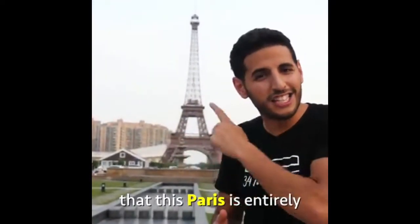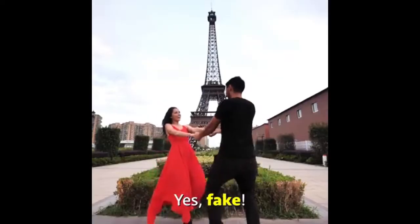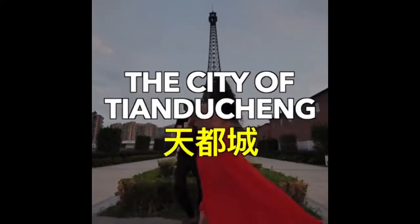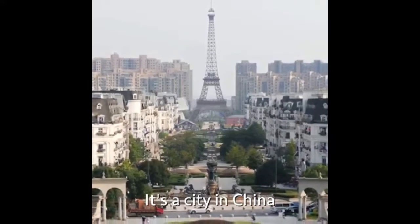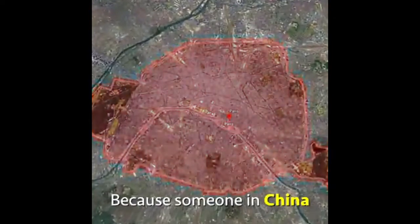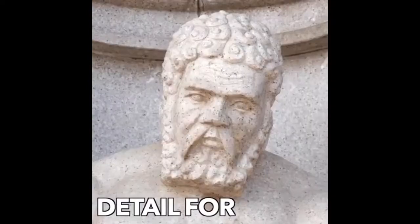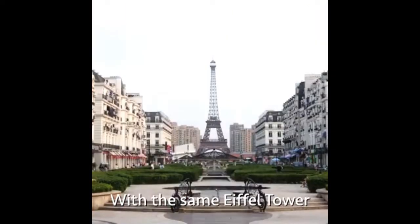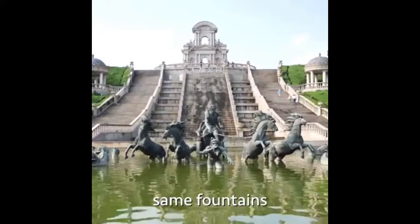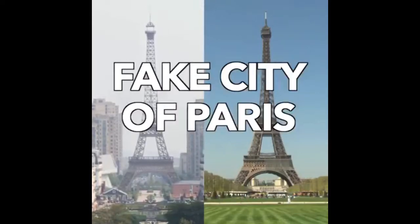But what if I told you that this Paris is entirely fake? Yes, fake. Because what you're looking at is called the city of Tianducheng. It's a city in China that's 6,000 miles away from the real Paris. Because someone in China decided to copy Paris detail for detail — with the same Eiffel Tower, same French buildings, same streets, same fountains, and even the same statues. This is the fake city of Paris.